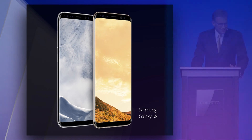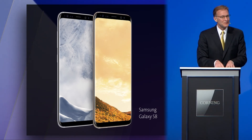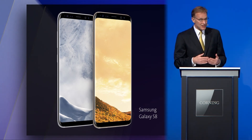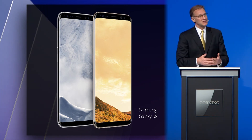Although OLEDs are and will remain a very small portion of display viewing area, our leadership with Lotus means that small screen OLED growth is a positive for us.